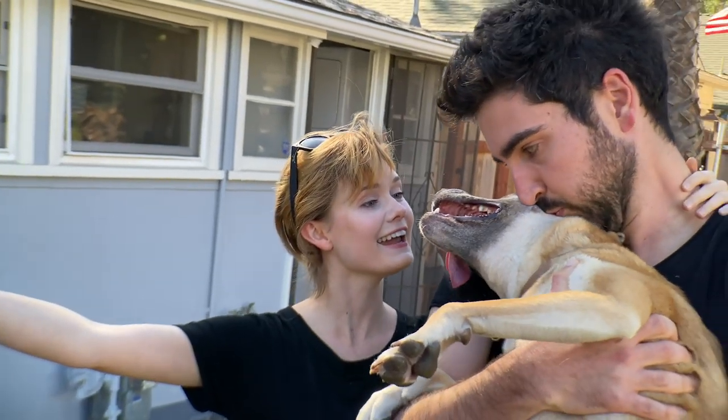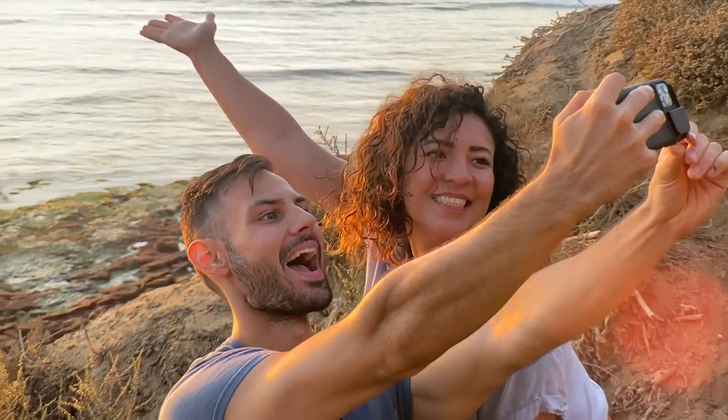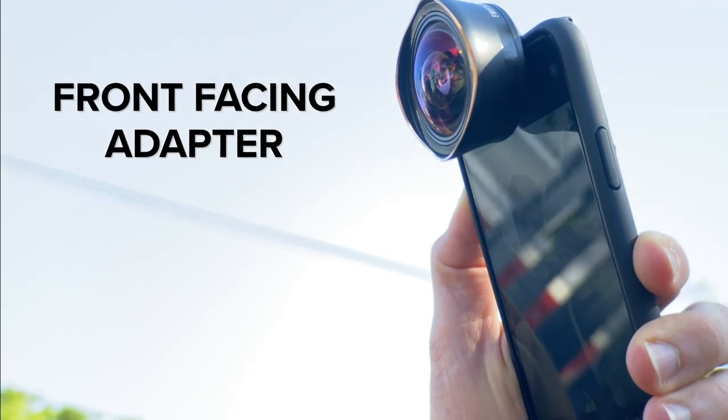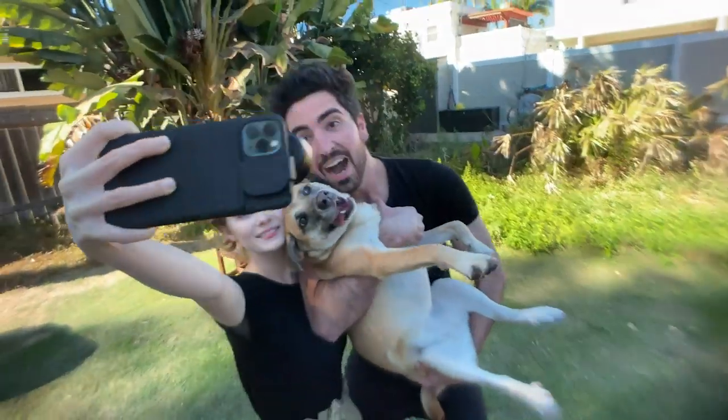We're also upgrading your selfie game. The multi-lens case for the iPhone 11, 11 Pro, and Pro Max includes a front-facing lens adapter for our Pro Series single lenses, so you can be ready for those epic selfies… or even… slowfies.